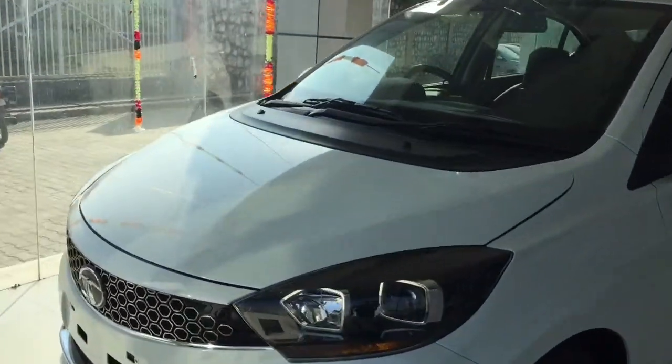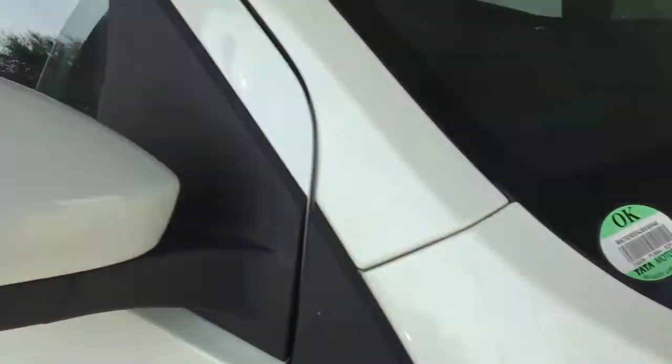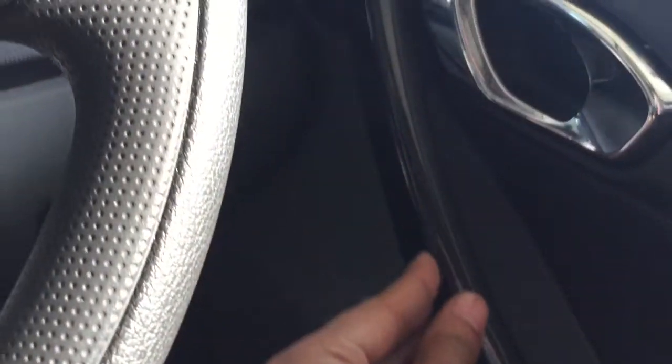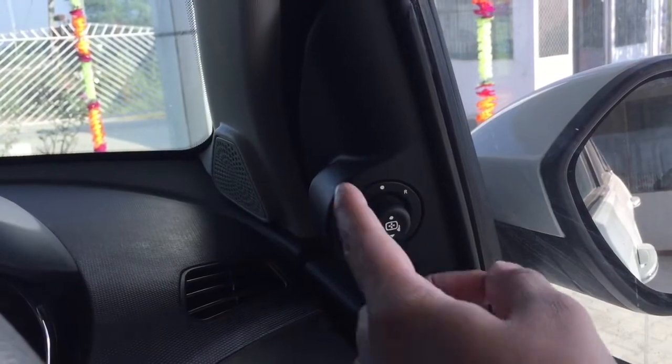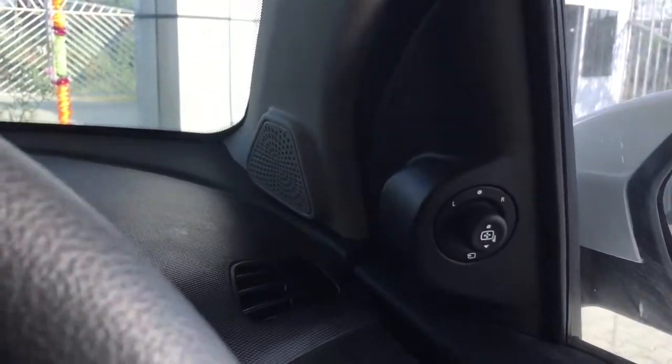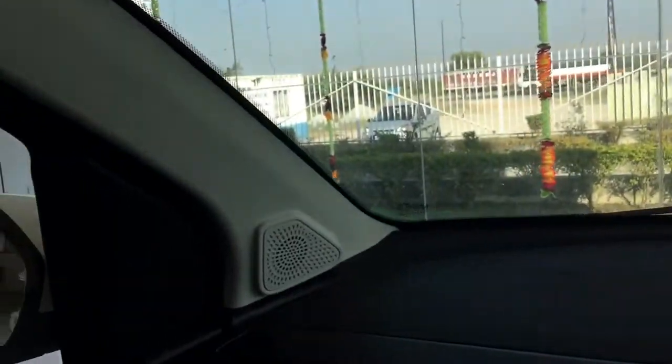Let's go inside the car and see the interior and what changes have been made. Inside, we have power window controls and a chrome door handle with a piano black finish. We get silver finish chrome AC vents, an ORVM adjustment control, and door-mounted speakers.